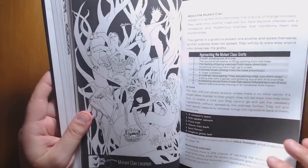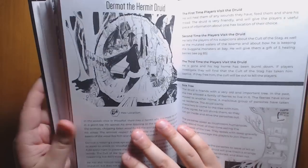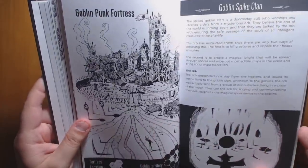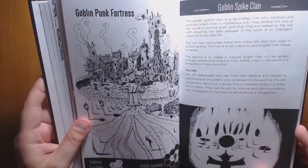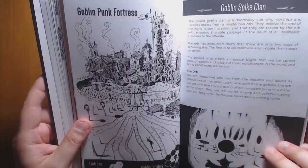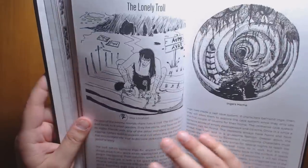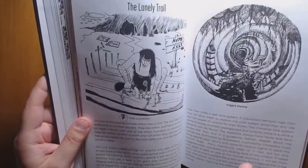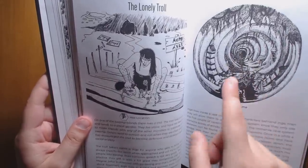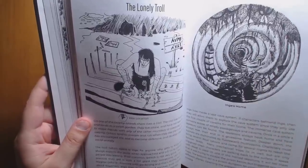We have a mutant clan — get too near them and you can get mutated by weird poisons and curses in the air. We have a hermit druid who can help you out in more than one way. There's a goblin punk fortress that is apocalyptic in the sense that it's trying to bring about the end of the world, and there's a timeline for that, with other factions having opinions about what the goblins are trying to do. We also have a lonely troll — go down the passage in its home and you can find all sorts of crazy stuff; it's basically a good entrance for a dungeon.